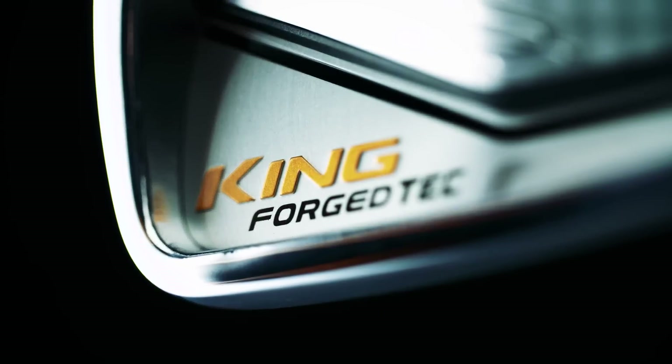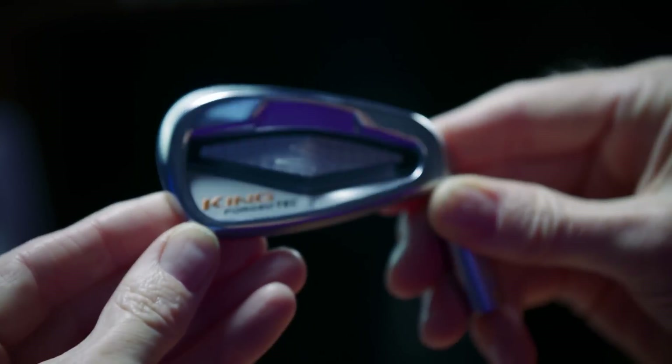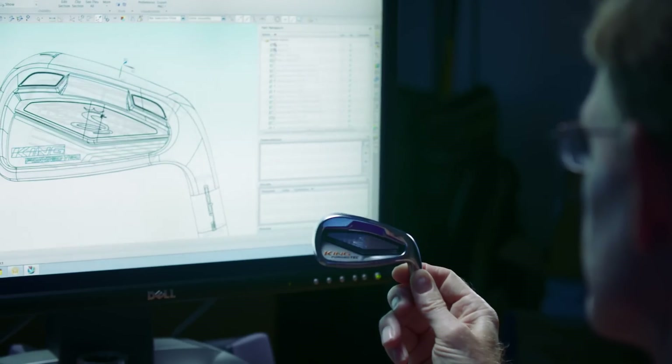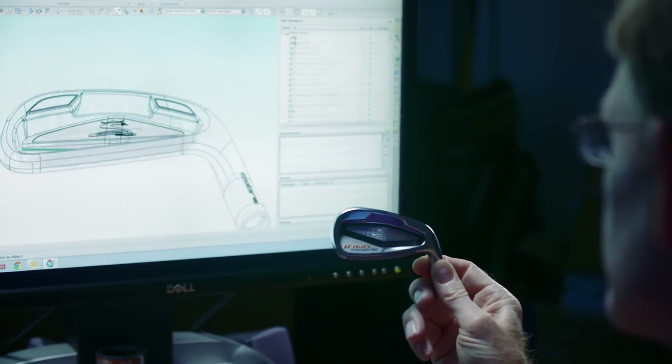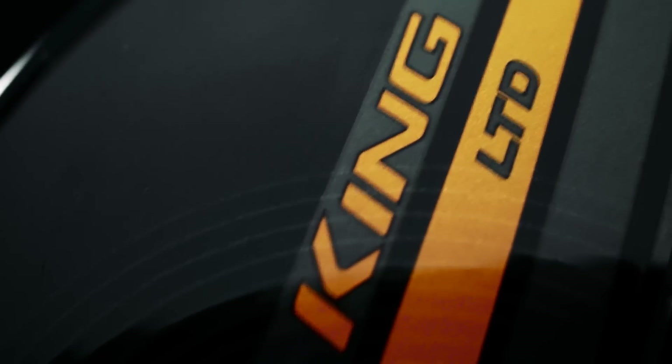The King forged tech is an interesting creature in that we've had forged cavity back irons in our line before and they've been very popular. What we're trying to get was the feel of a muscle back iron but the forgiveness of a cavity back iron — that is the best package for that type of player. That premise around the King LTD line was literally making the absolute best product that we could, and we stopped right there. That's all you really need to know.